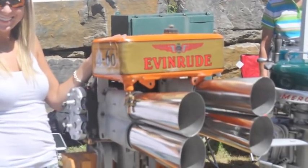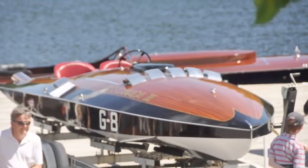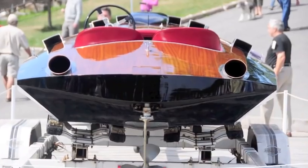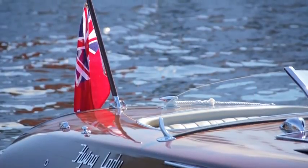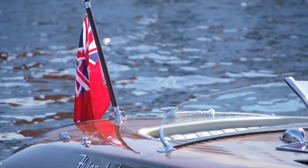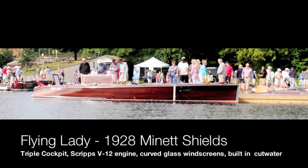This is an Evinrude 4-cylinder 60 horsepower engine. Up next, Miss Canada 3 — a Stepp Hall gentleman's racer that is as exhilarating as any boat to drive. Following up is Flying Lady. It's a Manette Shields and it's V12 powered.